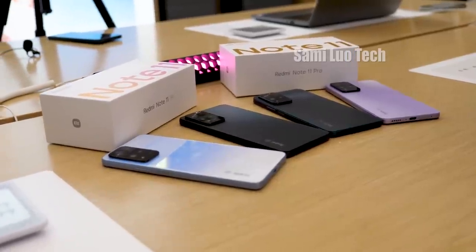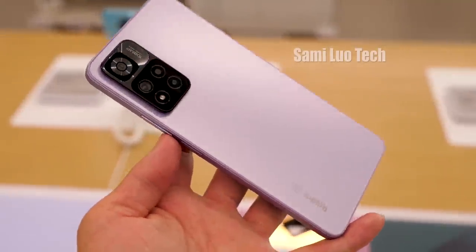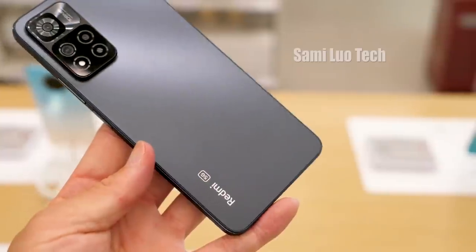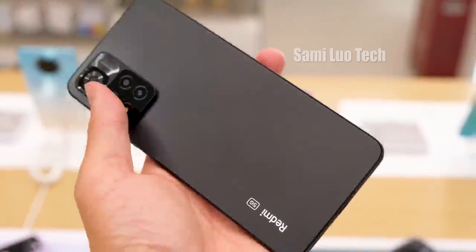I also took a shot of all the colors for the Note 11 series. They have timeless purple, milky way blue, decadence, forest green, and mysterious black. Which one do you like most? Let me know in the comment section.